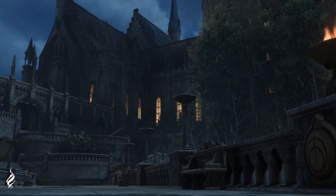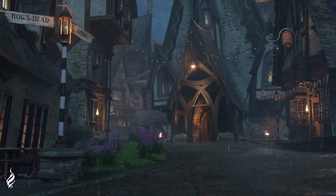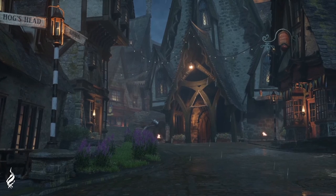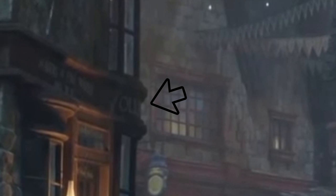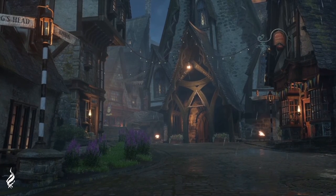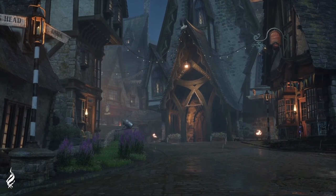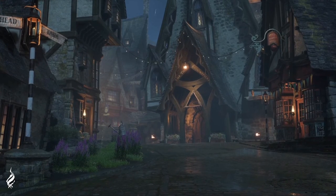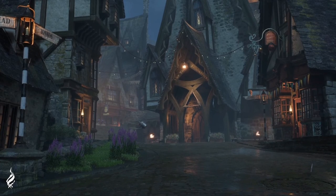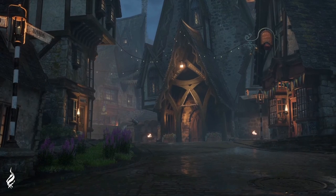In the next sequence we see a sign pointing down the street to Zonko's and back towards the Hog's Head, with the Three Broomsticks in front of us, Quality Quidditch Supplies to the right, and on the left you can see the edge of Ollivander's wand shop. I'm really bummed because I think this means no Diagon Alley. It seems like if we were going to be in Diagon Alley we would have seen something about it by now — unless they're holding that back for launch.